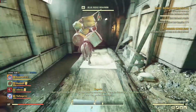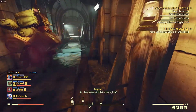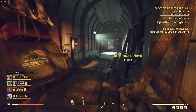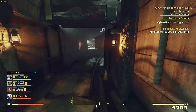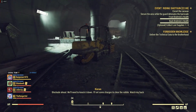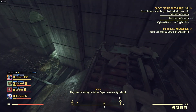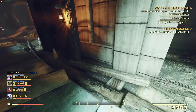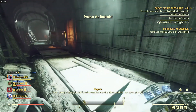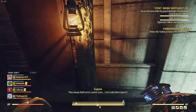Every time you do this event the NPCs will be different and they have a little back-and-forth banter — it's actually quite fun. Kieran, you're all serious business. Blockade ahead — we'll need to knock it down. I'll set some charges to clear the rubble. Watch my back. They must be looking to stall us. Expect a serious fight ahead. They're going full force because they knew the ghoul merchant was coming through. We're a quick score — let's make them regret it.